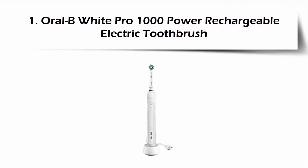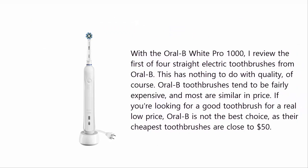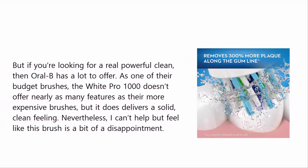Our list at number 1: Oral-B White Pro 1000 Power Rechargeable Electric Toothbrush. Oral-B toothbrushes tend to be fairly expensive, and most are similar in price. If you're looking for a good toothbrush at a really low price, Oral-B is not the best choice, as their cheapest toothbrushes are close to $50. But if you're looking for a really powerful clean, Oral-B has a lot to offer. As one of their budget brushes, the White Pro 1000 doesn't offer nearly as many features as their more expensive brushes, but it does deliver a solid, clean feeling. Nevertheless, this brush feels like a bit of a disappointment.